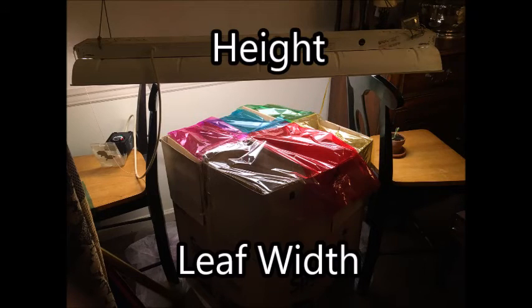After creating my hypothesis, I began my experiment. I recorded the heights and leaf widths of the tallest plant of each color for one week in order to get a good set of data on the growth of the plants while keeping the conditions of the plants constant.